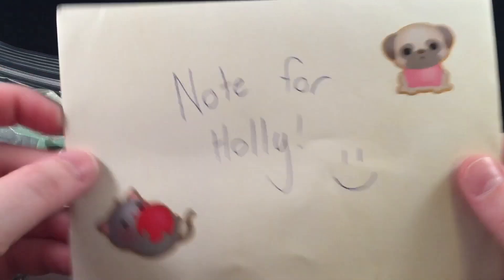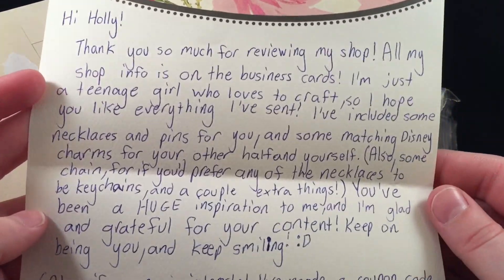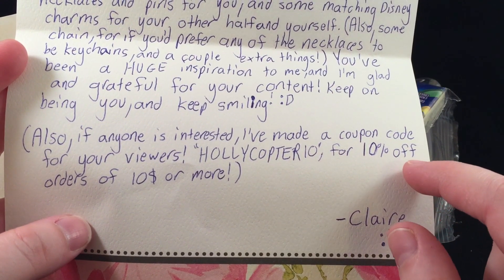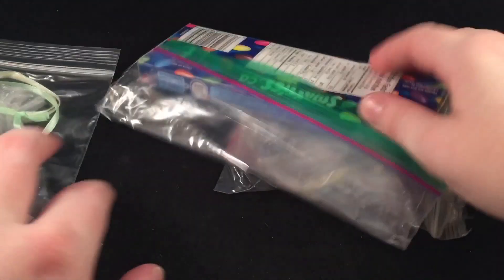This is the next package and it is quite heavy. Here is the note — it says 'Note for Holly' with a smiley face. It says: 'Hi Holly, thank you so much for reviewing my shop. All of my info is on the business cards.' Oh, there's a coupon code — if you use HOLLYCOPTER10 you get 10% off orders of ten dollars or more. Claire, that is so sweet! I will put the link to her shop down below in the description.